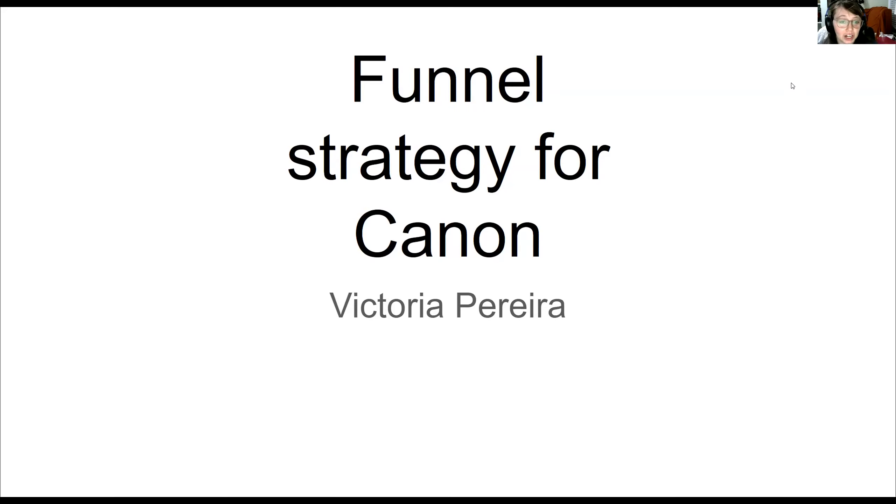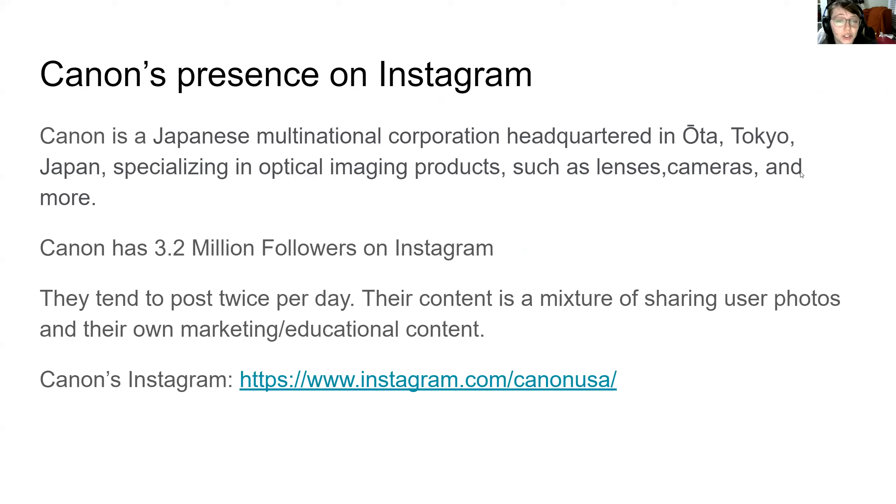We're going to be talking about the funnel strategy for Canon. We're going to be talking about Canon's presence on Instagram. Canon is a multinational corporation based in Japan and they specialize in optical imaging products. Mainly we will be focusing on lenses and cameras.